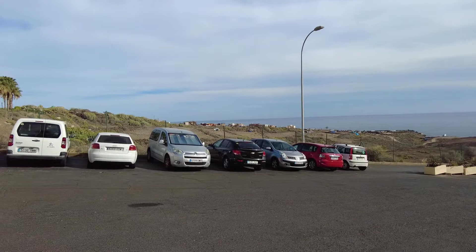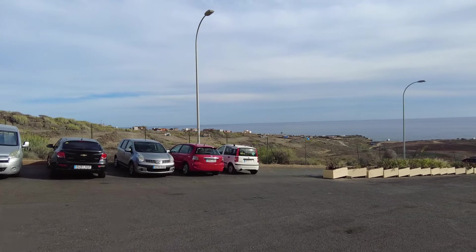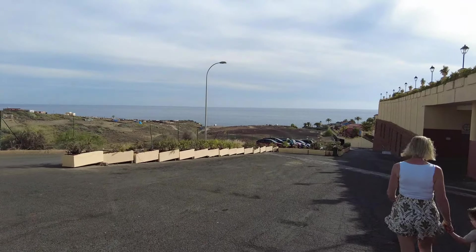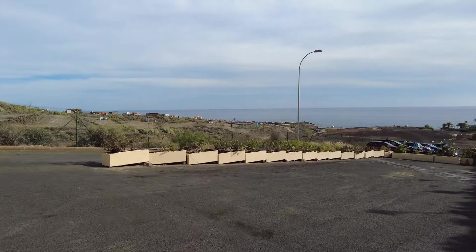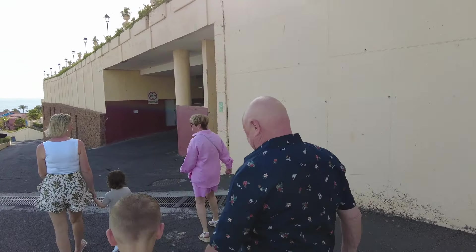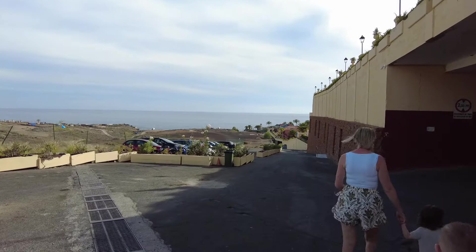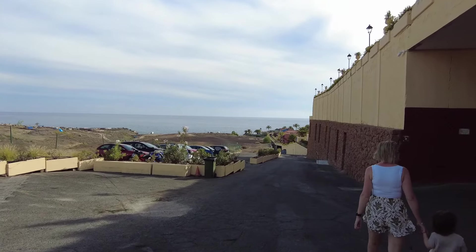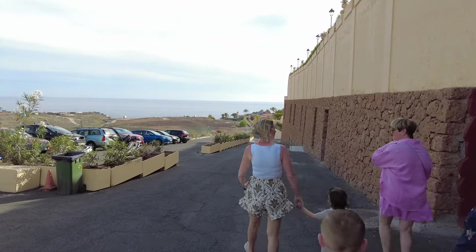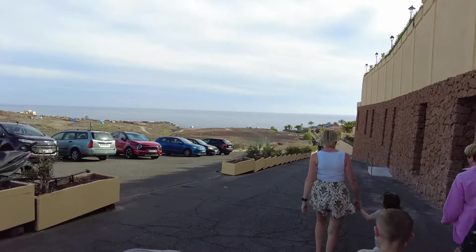Over there there were only one or two of these last year but now there's loads of them. That's a fisherman's village down there. This is the easiest way to walk to the restaurant - otherwise you've got to go through the hotels and get lots of lifts and bits and pieces. This way is just more straightforward.